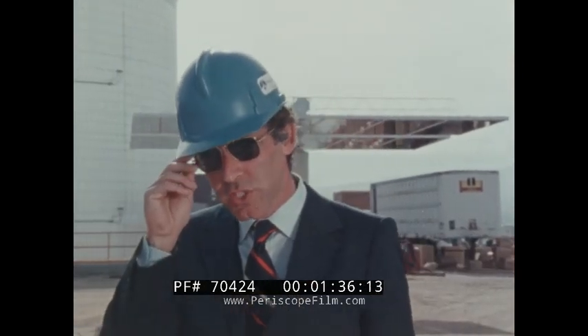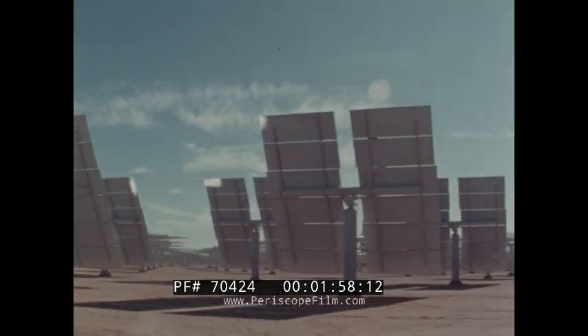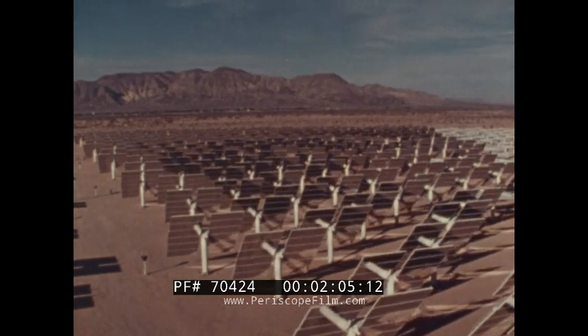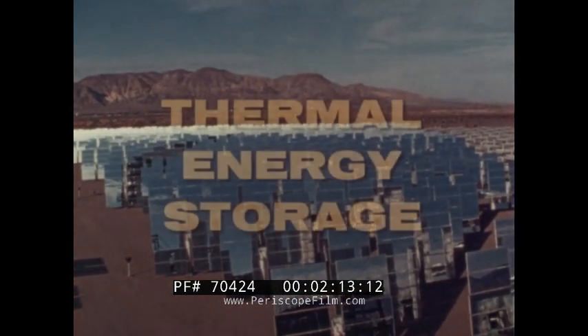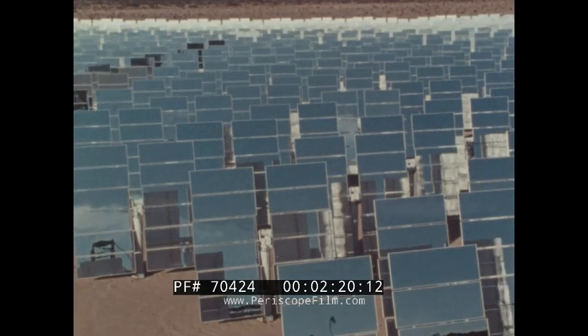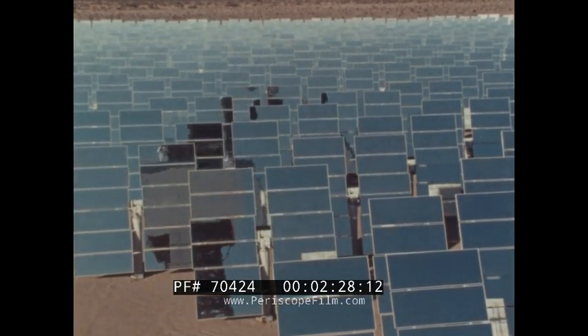The Department of Energy has chosen a conceptual design developed by Rocketdyne and McDonnell Douglas for the nation's first experimental solar power plant, Solar One. Solar One is a 10 megawatt generating plant located in the Southern California desert near Barstow. One of the major issues involved in the design of a solar power plant is that of storing sufficient energy to allow for operation during periods when no sun is available. The purpose of Solar One is to provide technical verification of the projected commercial system and an early indication of central receiver economics.